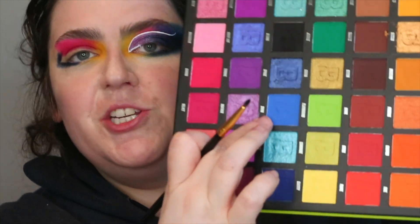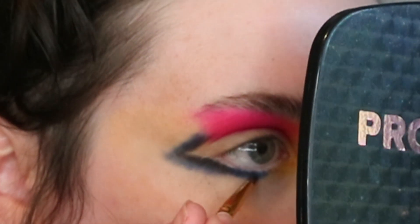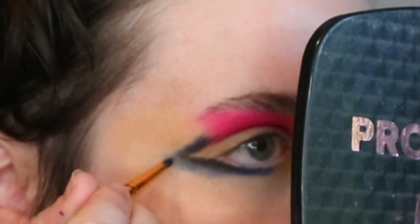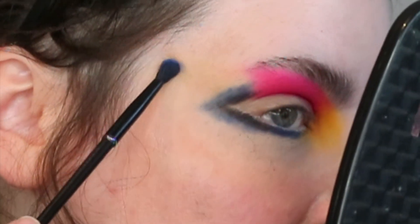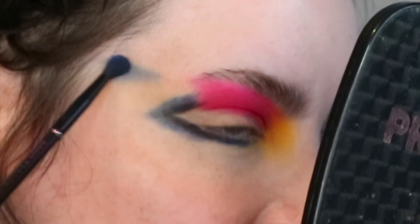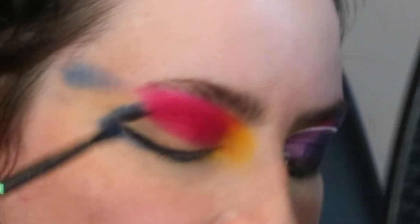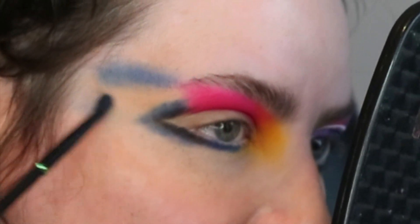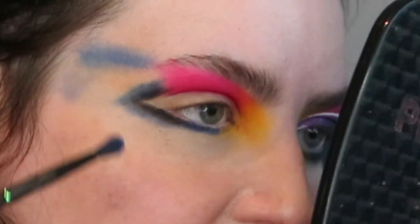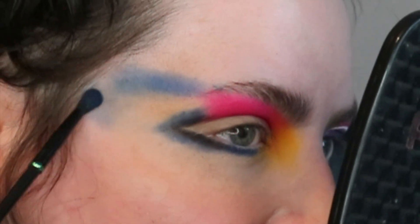Same brush again because I'm a lazy bitch, and straight into Swim, popping that there, nothing major, just working it out towards the end. And now I'm taking this Cat Beauty brush and I'm going into the shade Swim and just popping it there, around where the temples are. I had a little bit of trouble initially getting this to blend with the pinks, but it just didn't blend immediately and I'm impatient.